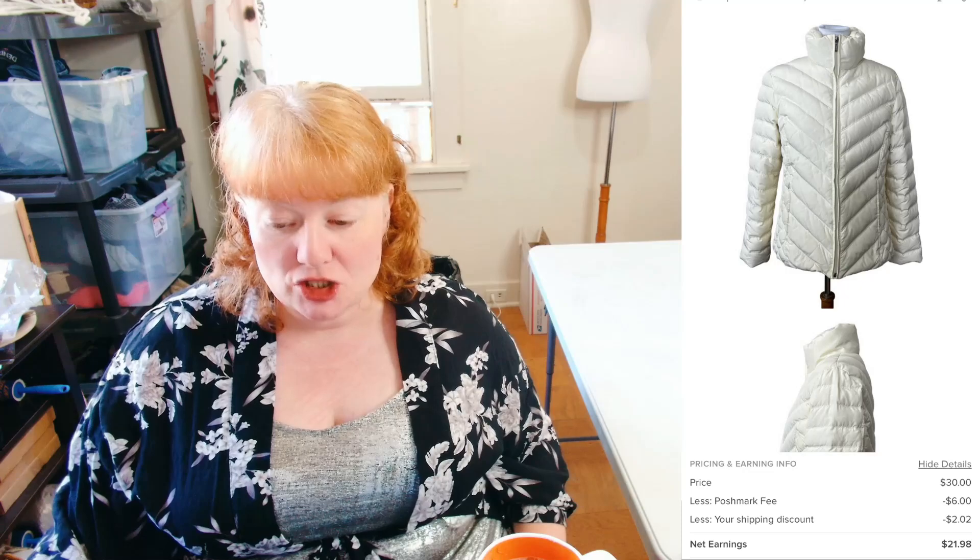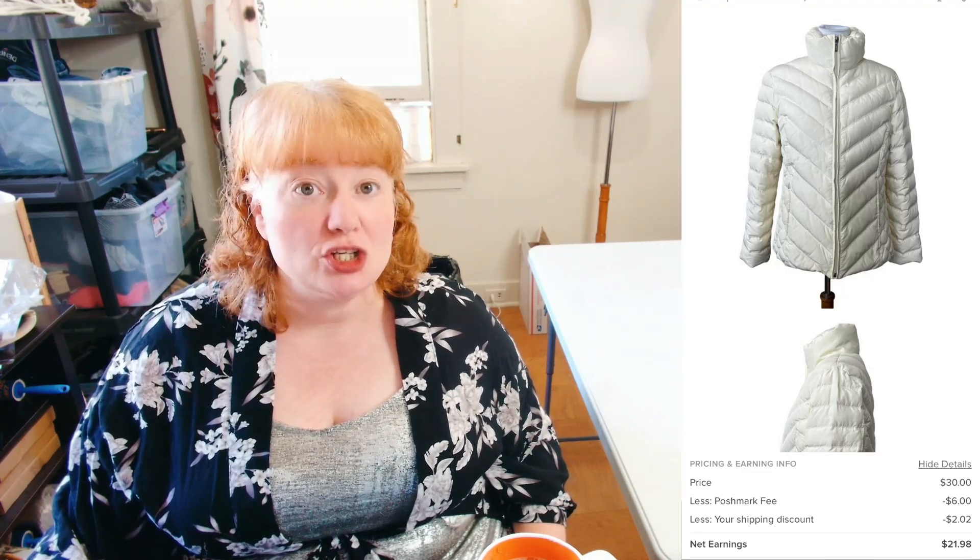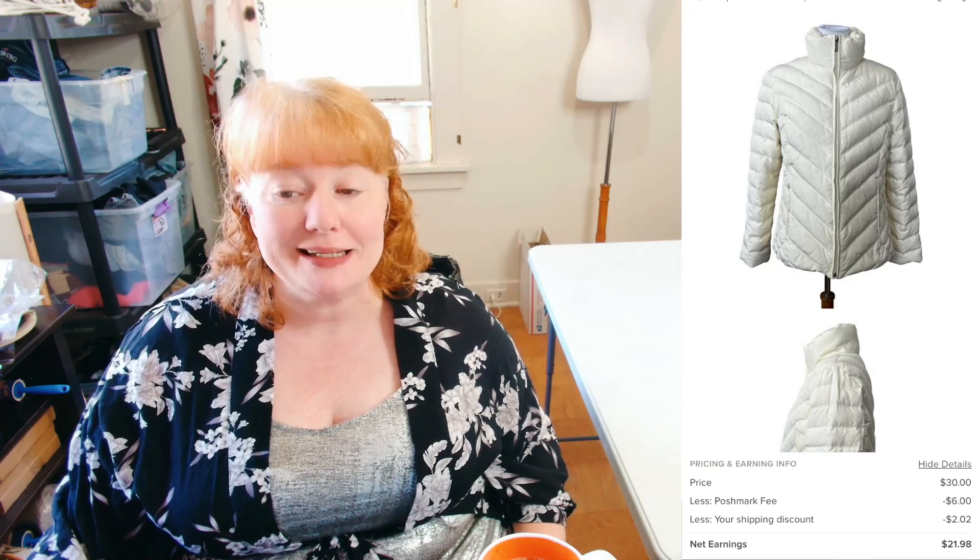This next item is a Nine West Separates Women's Cream Quilted Down Puffer Jacket. It sold for $30 with discounted shipping, so I made $21.98.